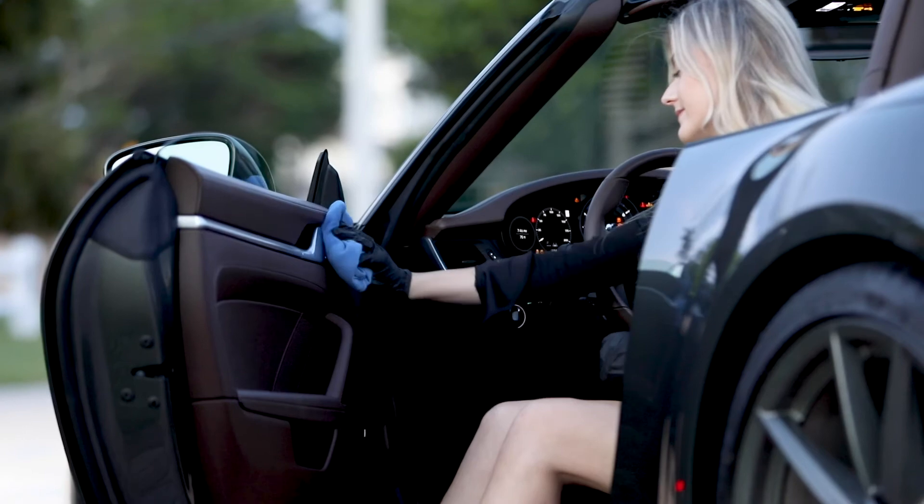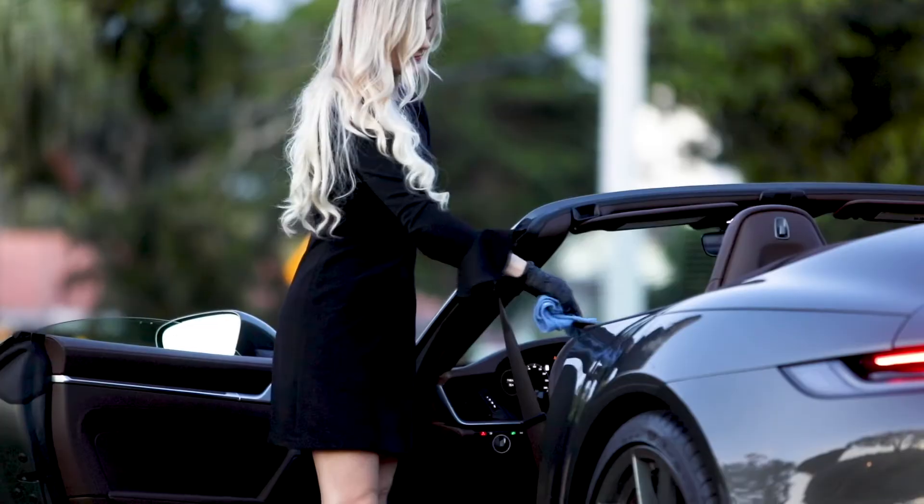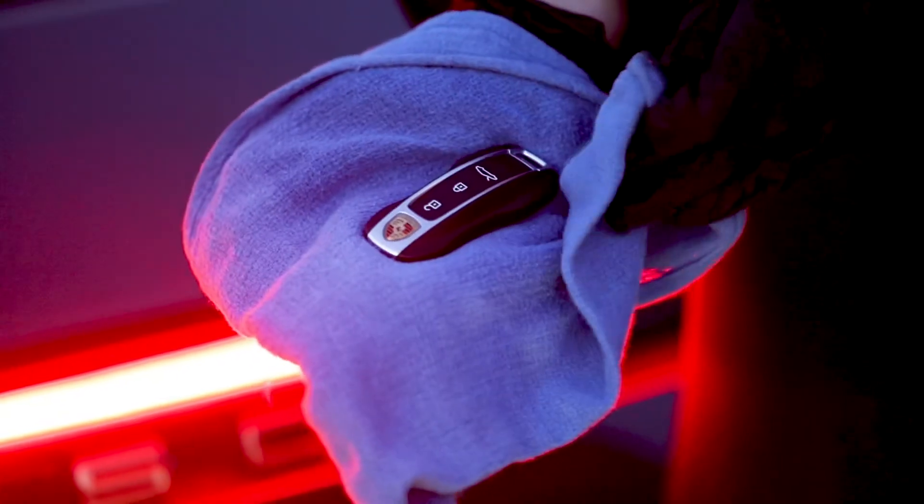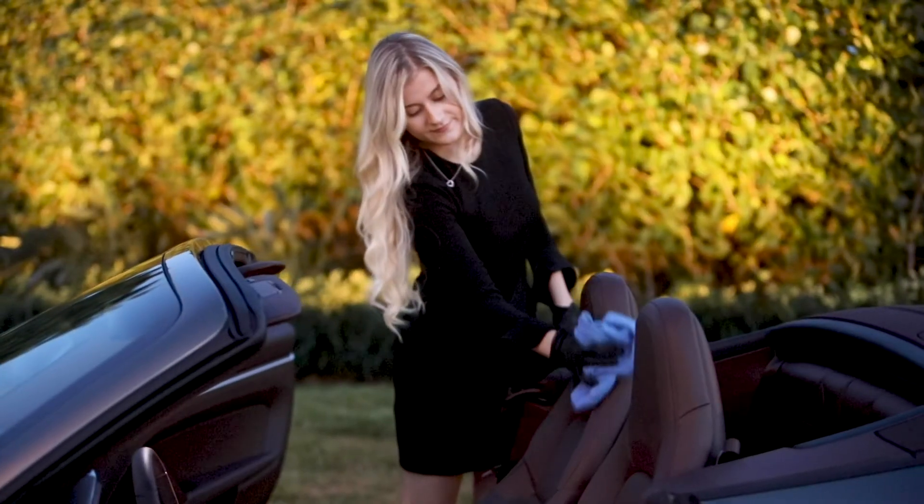Also clean locking buttons, seat controls, the gear shifter, seat belts and buckles, sun visors, keys, and even the push button ignition. Don't forget the fabrics and leather.